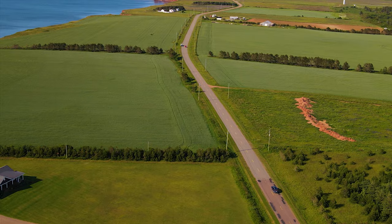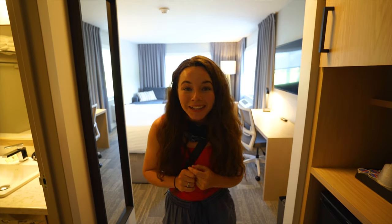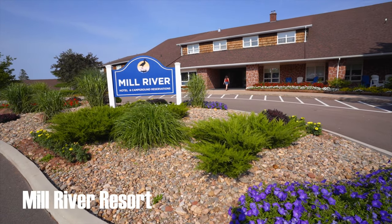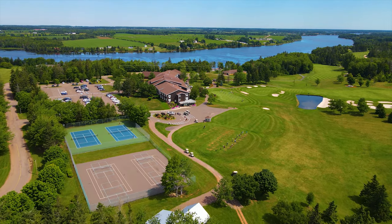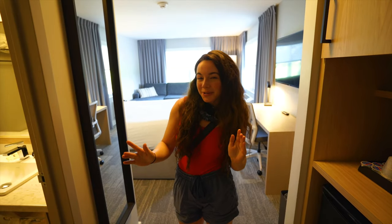We just took the North Cape Coastal Route all the way to the western side of Prince Edward Island, and we are in O'Leary. We just checked into the fabulous Mill River Resort — we're already blown away and we've hardly even checked out anything other than the hallway in our room.